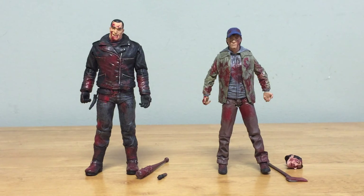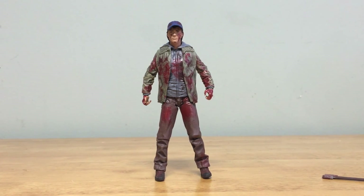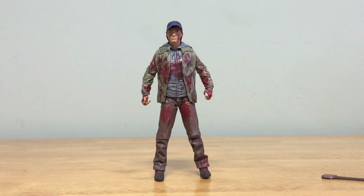Here's the Glenn figure. This is supposed to depict him right as the event happens with his inevitable death, so this is definitely a different version than what we've seen before. It's different from the September release as this version is covered in blood and the details are pretty good. My only real complaint so far is that he doesn't stand very well, but this isn't uncommon with McFarlane figures.